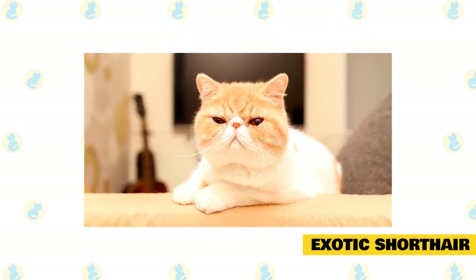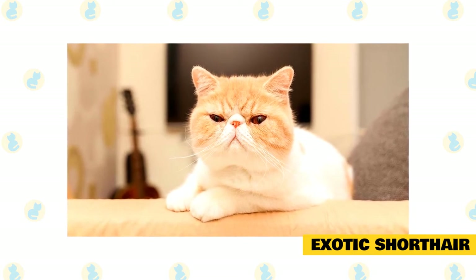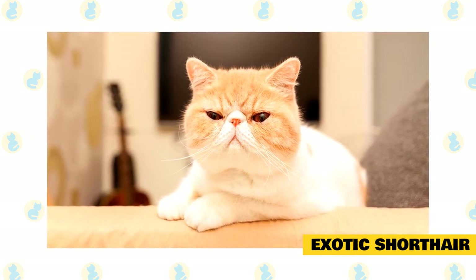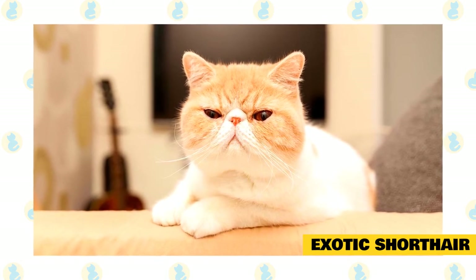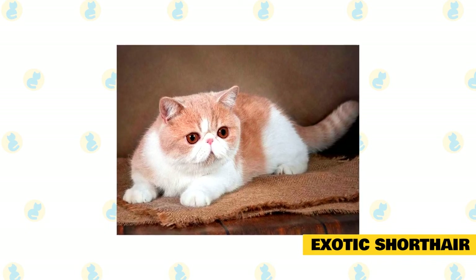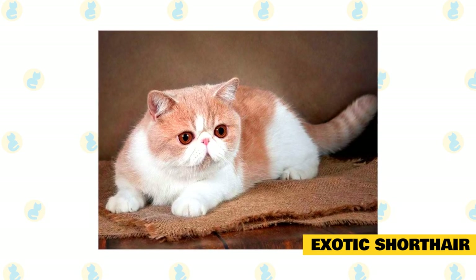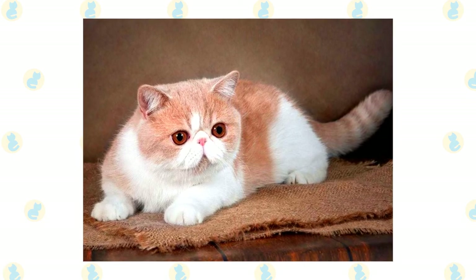Exotic Shorthair. Love the idea of a Persian but intimidated by all that coat to maintain? Look into an Exotic Shorthair. Although exotics have short coats, their fur is still thick, dense, and plush, helping to give them a teddy bear look. In terms of personality, an exotic is a quiet, peaceful, very playful, and loyal companion who, although extraordinarily affectionate, will not follow you around the house, giving you some privacy. These cats prefer colder areas to sleep in, so you might not find them in your bed at night.